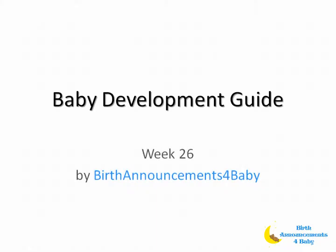Here is your baby development guide for week 26, brought to you by Birth Announcements for Baby.